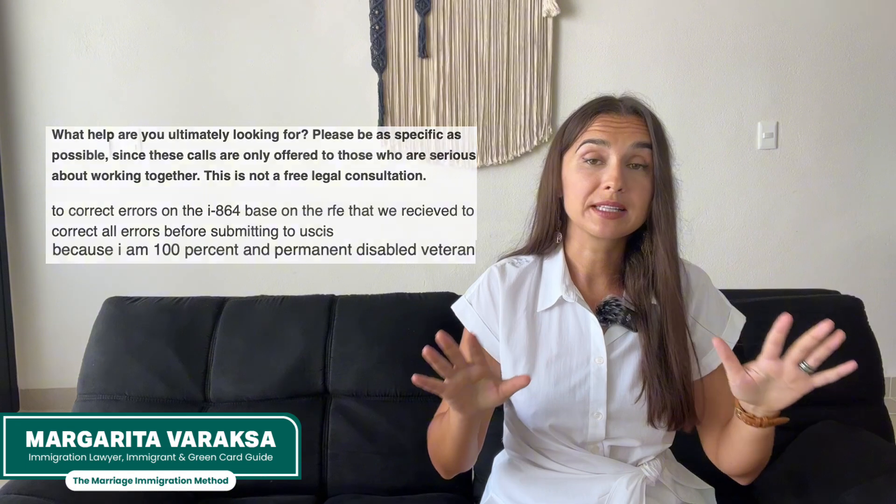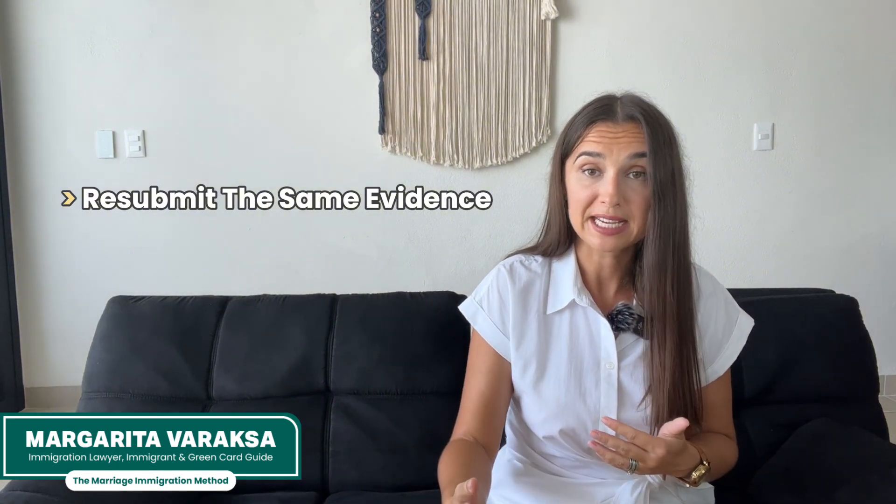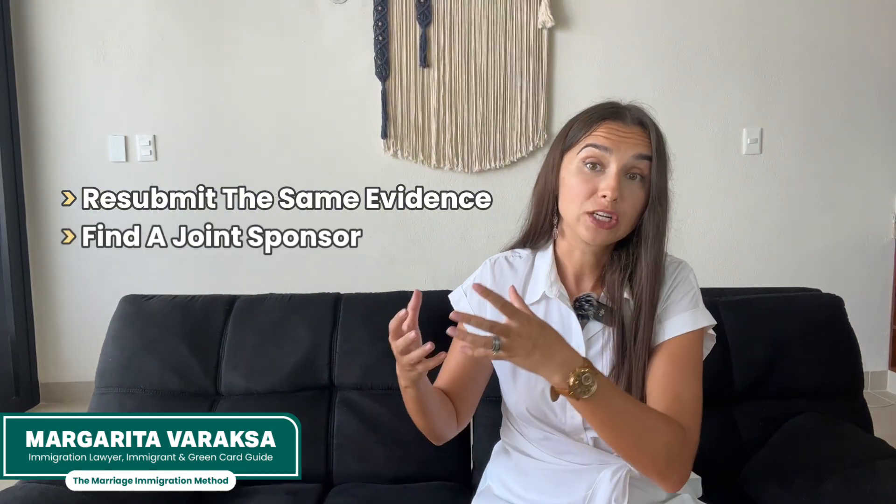We receive requests for support in these cases all the time, even when the VA benefits letter, all the necessary additional evidence, and an explanatory letter are attached with the initial submission. In that case, you really have two options: either resubmit that same evidence and hope USCIS doesn't deny your application, or find a joint sponsor — which is obviously inconvenient for many people.